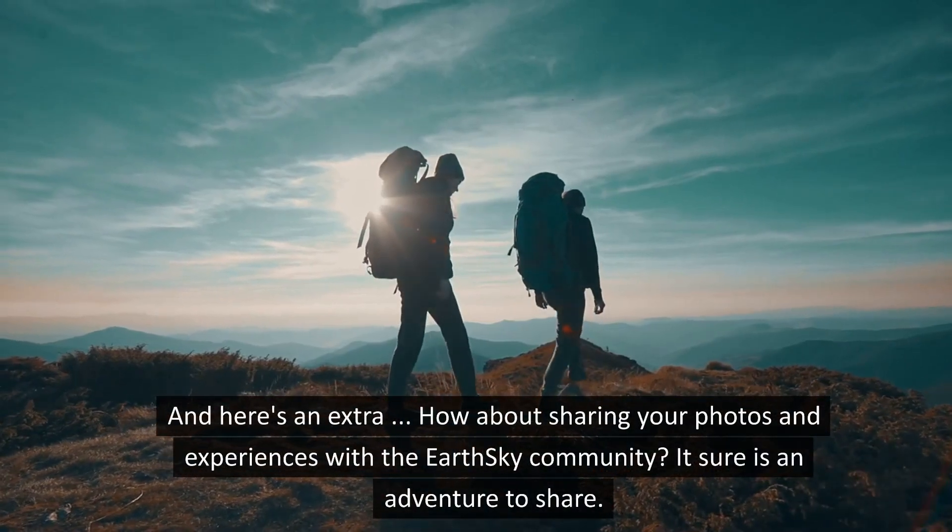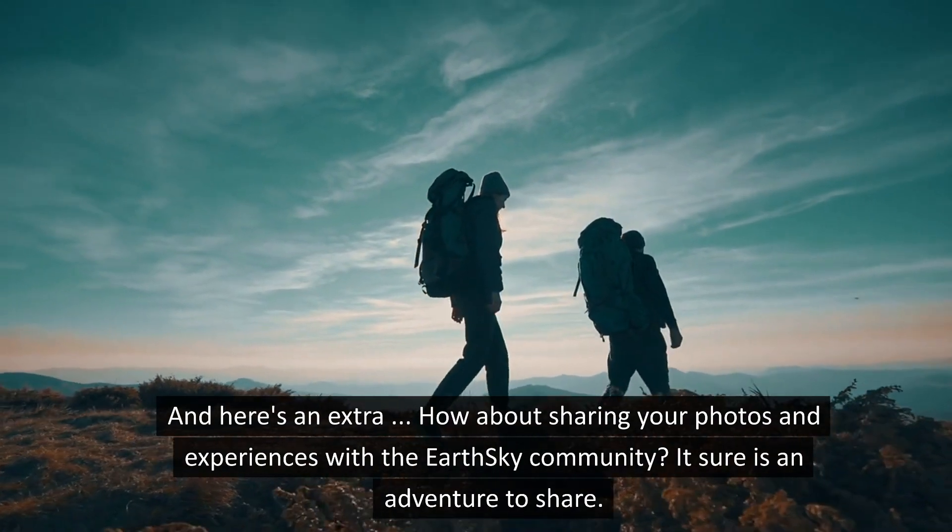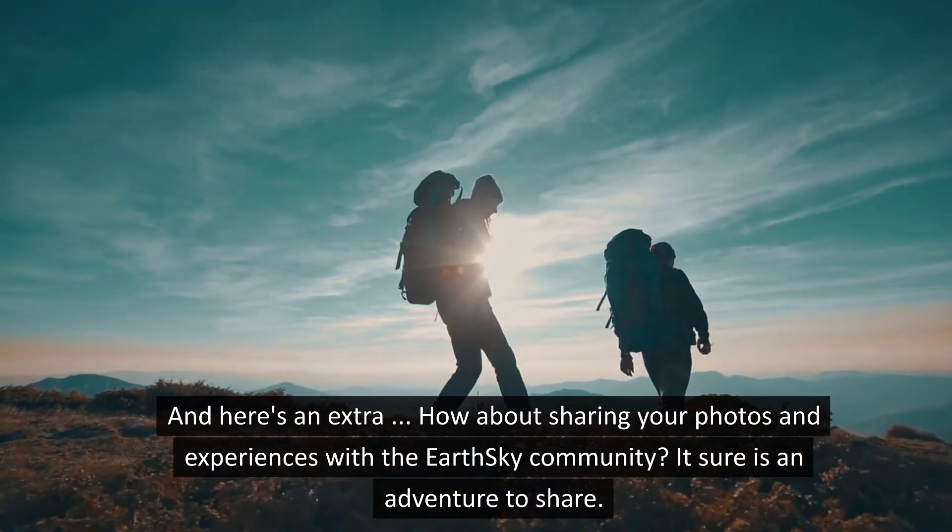And here's an extra! How about sharing your photos and experiences with the EarthSky community? It sure is an adventure to share!